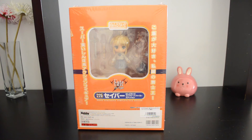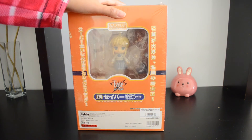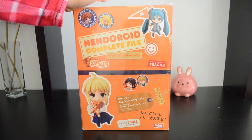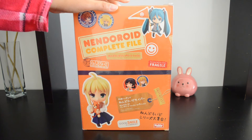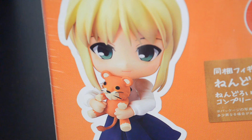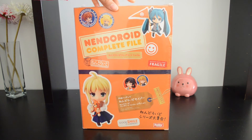The last Nendroid I got is the Saber Nendroid Complete Fall Edition by Good Smile Company — she is number 225 in the Nendroid line. I got her at AB quality on AmiAmi pre-owned. What's unique about this Nendroid is not only the lovely Saber figure herself, but it also includes a Nendroid book or album featuring all the Nendroids produced by Good Smile Company. Saber is in her casual clothes from the Fate/Stay Night anime and she has her stuffed lion plushie that she can hold. I'm so excited to own this and can't wait to look through the book.